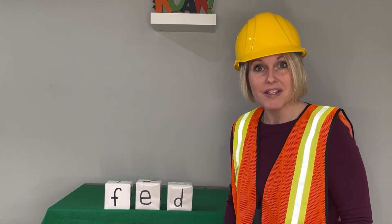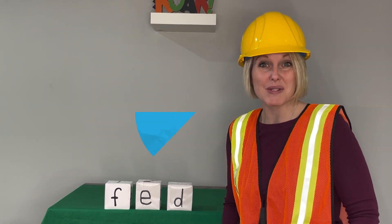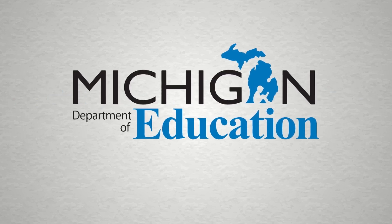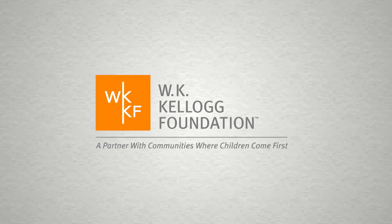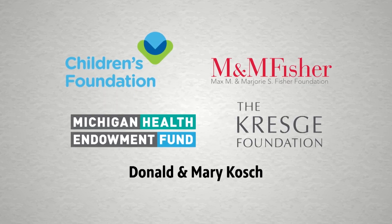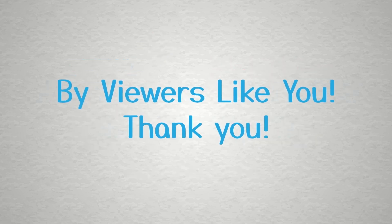Great job, Word Builders. You said the sounds and you built some words. This program is made possible in part by the Michigan Department of Education, the State of Michigan, and the W.K. Kellogg Foundation. Additional support by viewers like you. Thank you.